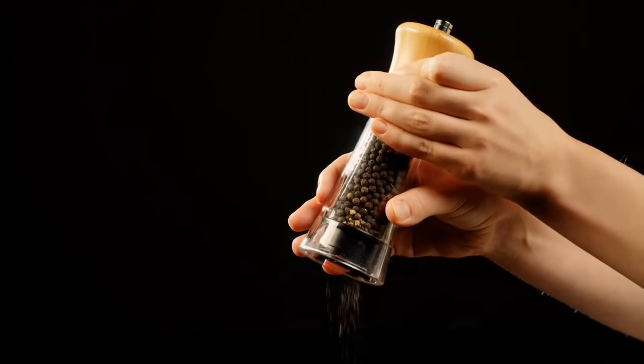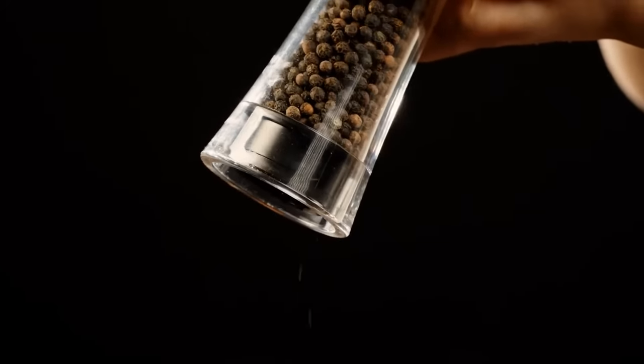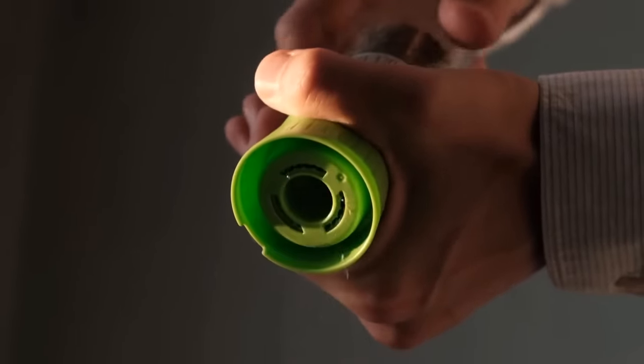Many people have a seasoning shaker in their kitchen, and most just shake it to pour spices on food. If you're one of them, stop right there. Just flip it over and scroll the top cover with holes. Spices will easily fall out without any obstacles.